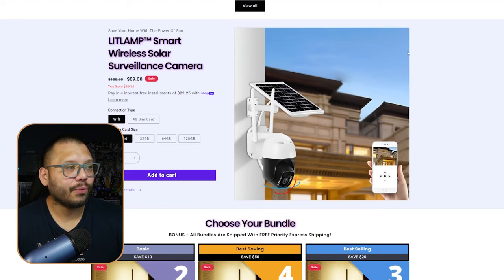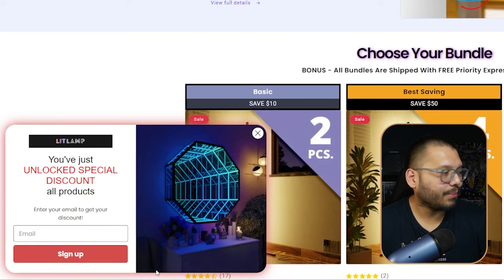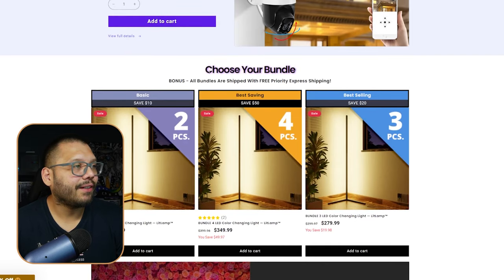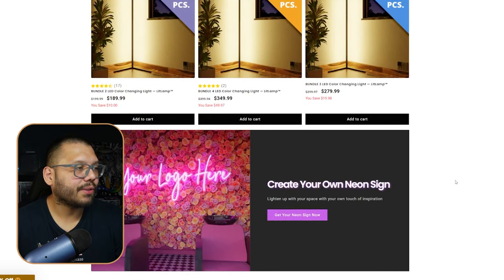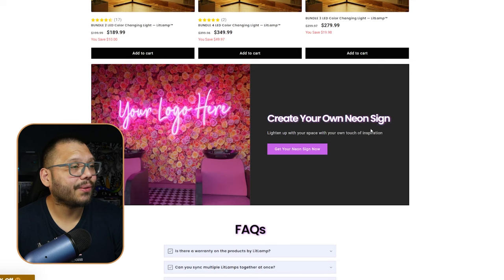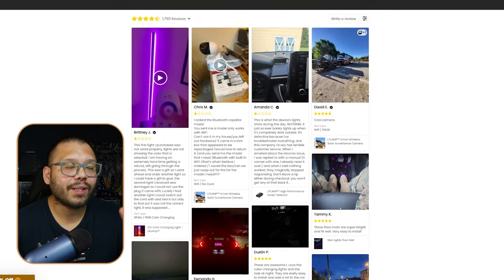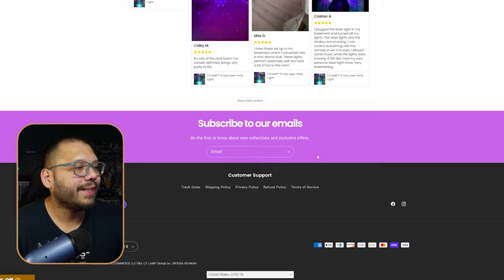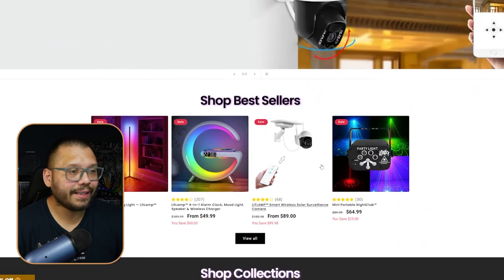They're even expanding their product lines with a smart wireless solar surveillance camera. They have bundles — Basic, Best Saving, and Best Selling — and even customization: create your own neon sign. The website is super clean with reviews that include customer images, plus an email subscription section. Overall it's very easy to navigate.